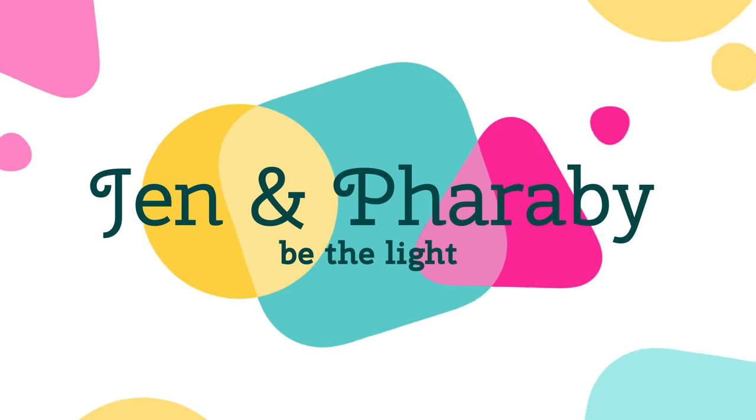Hey guys, welcome back to our channel. I'm Jen and this is Farabee. Today we're going to talk to you about enrichment for your dogs. There are a lot of different ways you can provide enrichment — environmental, sensory, cognitive, and all different types. Today I want to talk about things I do for Farabee and a few ideas that might be fun for you guys.